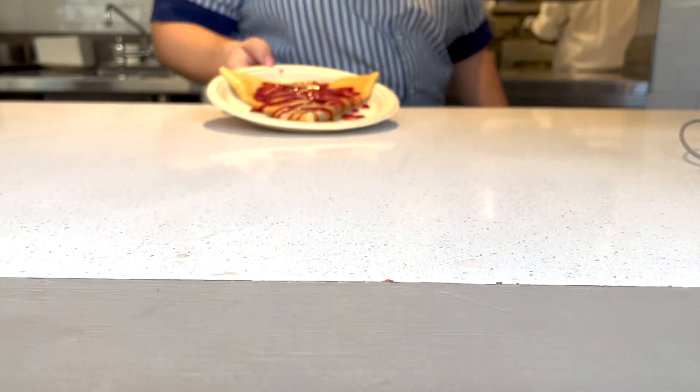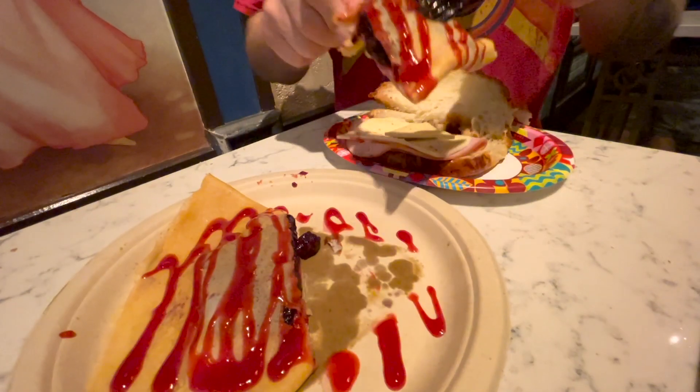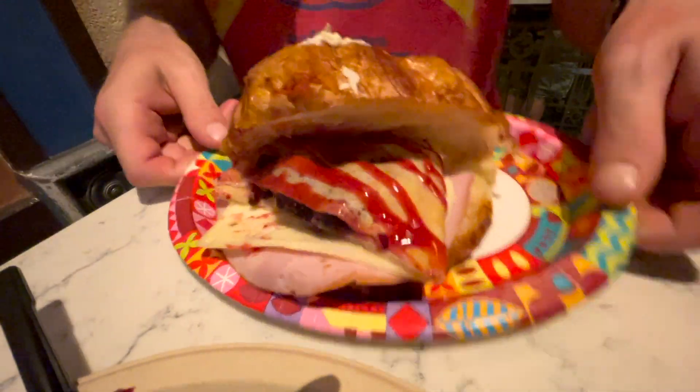GMR Tour is back at Epcot for a Snack Smash. We are here in the World Showcase going to the France Pavilion to try smashing together two French delicacies. We have the Croissant Jambon et Fromage from Les Halles Boulangerie, and then from the new Creperie, we have the Red Berry Crepe.